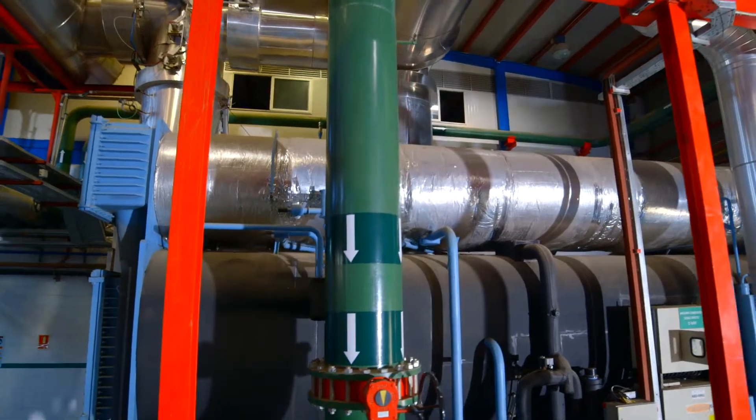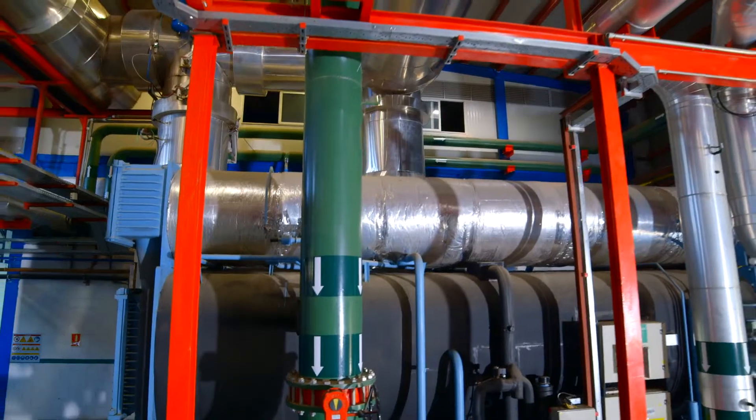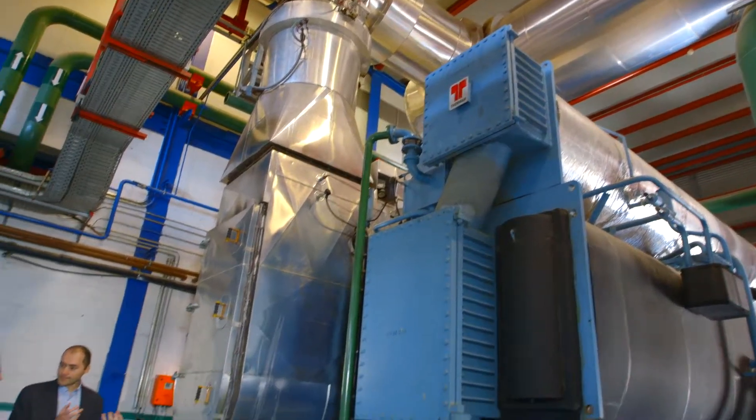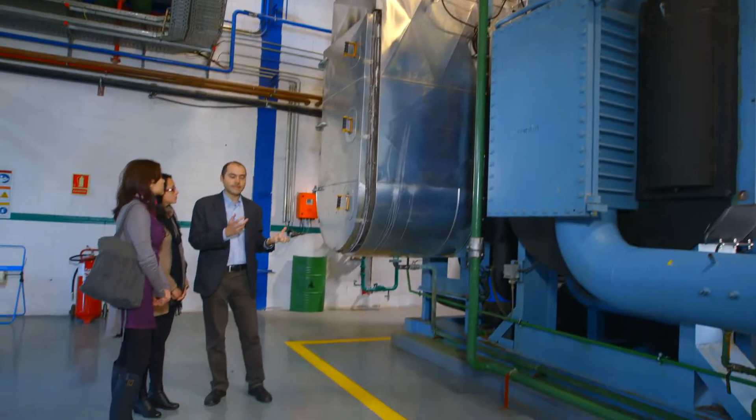Inside the chiller, cold is produced through a vaporizing process which absorbs heat. One advantage is that waste gases get used directly without having to be converted to hot water or steam, which eliminates energy losses through energy conversion.